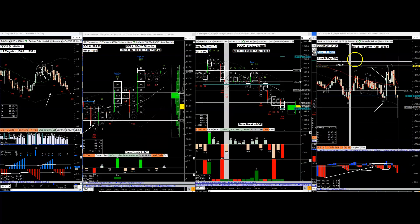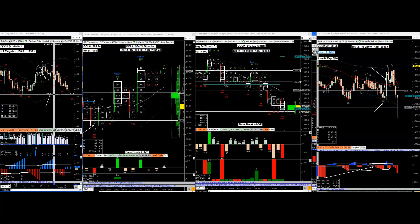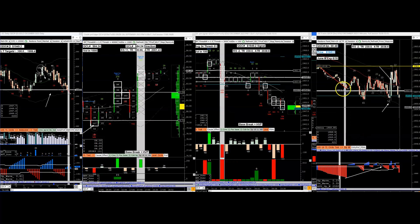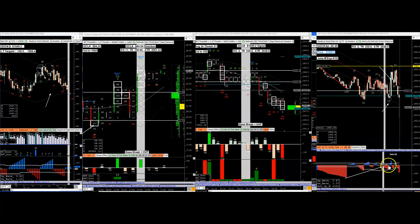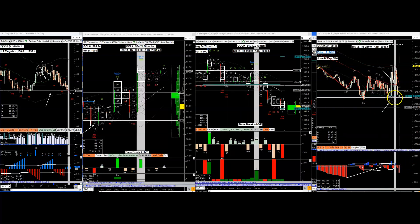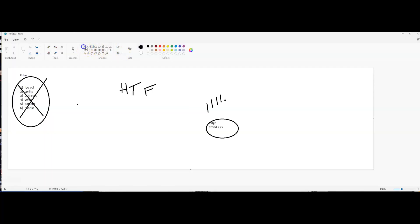This by itself needs to be in alignment with the edge for it to be meaningful. Otherwise, even if you show this - the climax, the lack of volume, the break, 2.3 times the average volume, a reversal, all price-volume indications showing the break of the range - it is not meaningful if it's not aligned with trend.